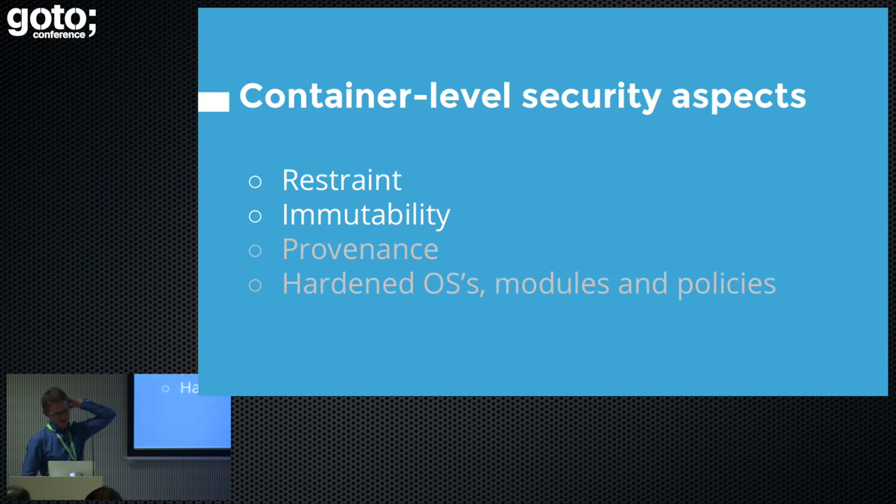I classified the container-level security aspects into four areas. Restraint is what defines what the person can do within the container — making sure the container runs as a user, that it's read-only, and that it doesn't have all the permissions to do everything. We have immutability — if you make your container immutable, there's less risk of accessing and messing around with your data. We've got provenance, which is where the container comes from, and then hardened OSes, modules, and policies. A lot of people have already done quite a lot of talking about this, but I'm going to show you how to do it.